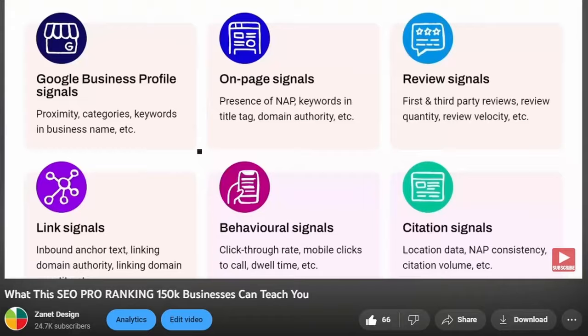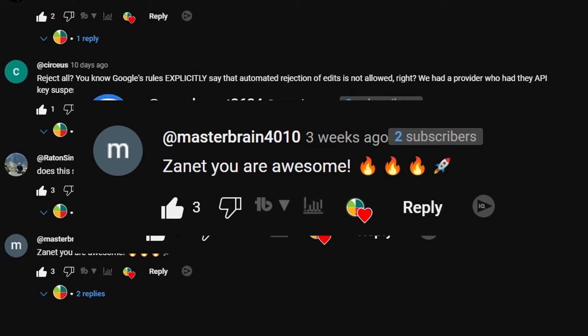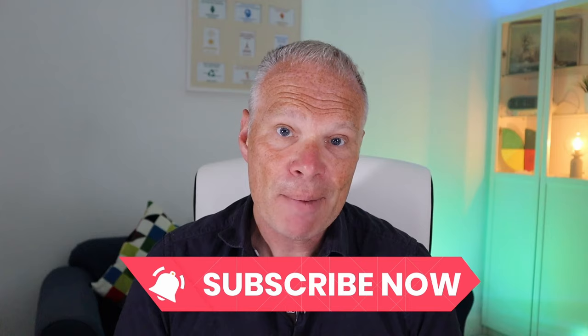Is all old SEO information now irrelevant? We've been changing the way we think — focusing more on the user and less on the algorithm, more on optimizing with Google Business Profiles, and preparing to be authentic and trustworthy, because those are key elements Google will pick up on, particularly through AI in the future. I did a video interview recently with Darren Shaw from Whitespark, and the response was very positive. Hopefully if you haven't done so already, you'll subscribe to the channel and benefit from future videos.